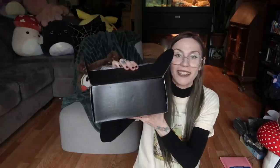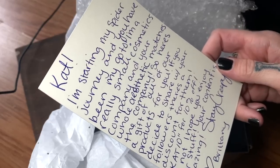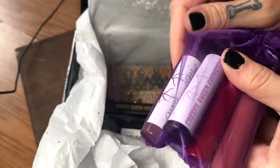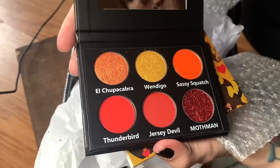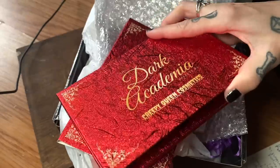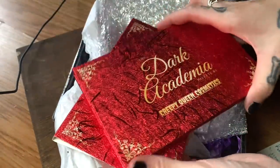One more package. Finally got this open. 'I'm a really small cosmetics company and your whole aesthetic matches the company, so here's a gift.' Creepy Queen Cosmetics — I'm going to have to hide these from Fiona, she's like the biggest makeup thief these days. Mothman, spider rings — super cool. I've always wanted one of these makeup mirrors. Oh, that is legit. Thank you so much.